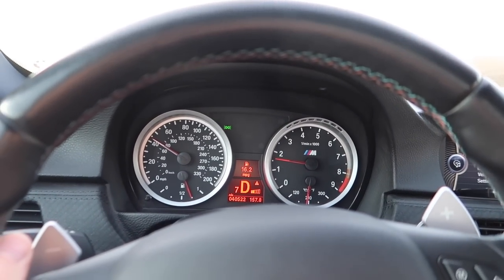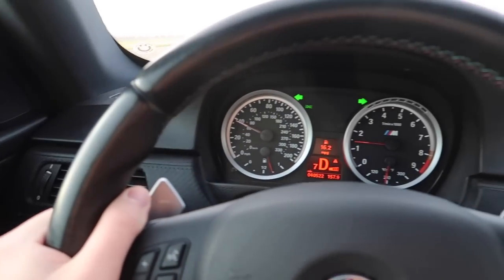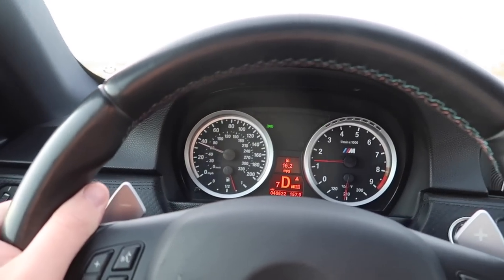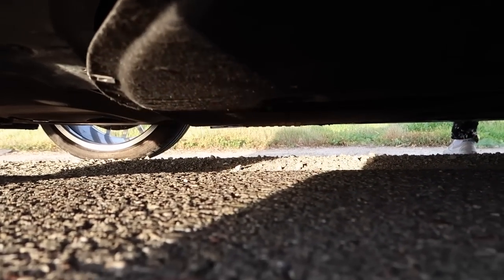We already have our first problem — we are scraping again, one of my fears. It looks like something came up so we're going to have to take care of this right on the side of the road. It's a belly pan and it looks like a bolt came loose. I don't have that bolt unfortunately, so that's going to be a problem.